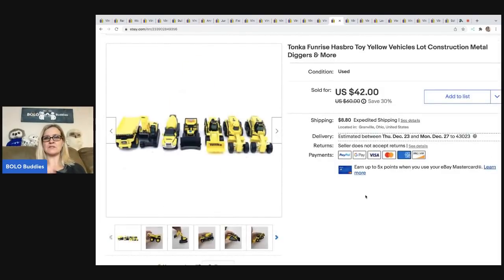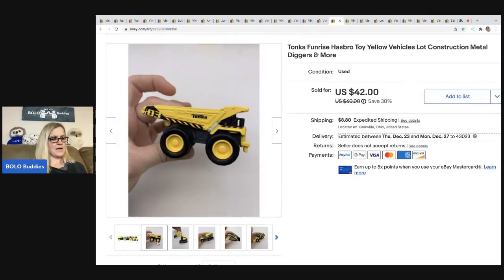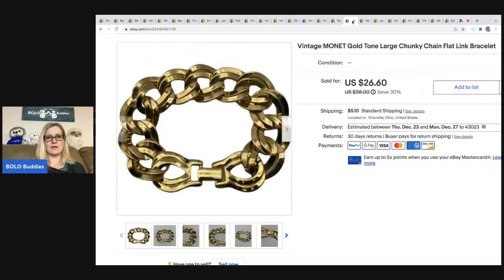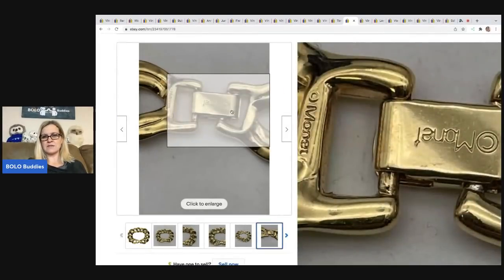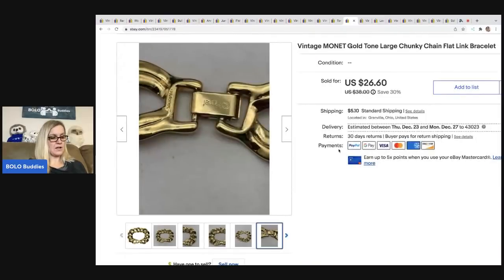The next items are these Tonka Funrise construction metal digger vehicles. I think these came out of a mystery box — I didn't write down where I got them. I sold these for a best offer of $35 and the buyer was all in for $50.13. Next is this Vintage Monet chunky chain flat link gold tone bracelet. Monet is almost always signed — you can see it here on the bracelet and the clasp. I got this at a garage sale for $1, took a best offer of $20, and the buyer was all in for $26.35.